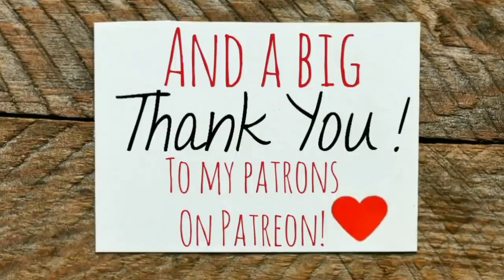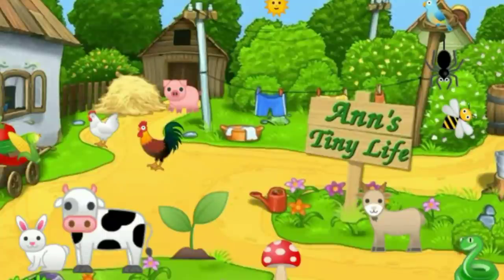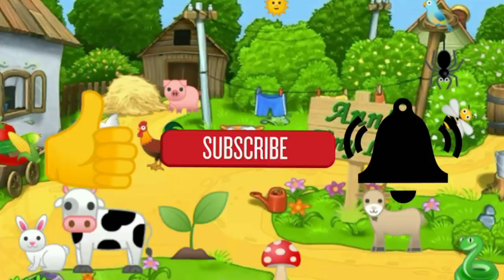I wasn't expecting to do all this today, and I think this video is long enough, don't you? So that's all I got for you guys today — see you in the next video! Thanks for watching everybody, I hope you enjoyed the video. Make sure you like, subscribe, hit the bell, and y'all have a good one!